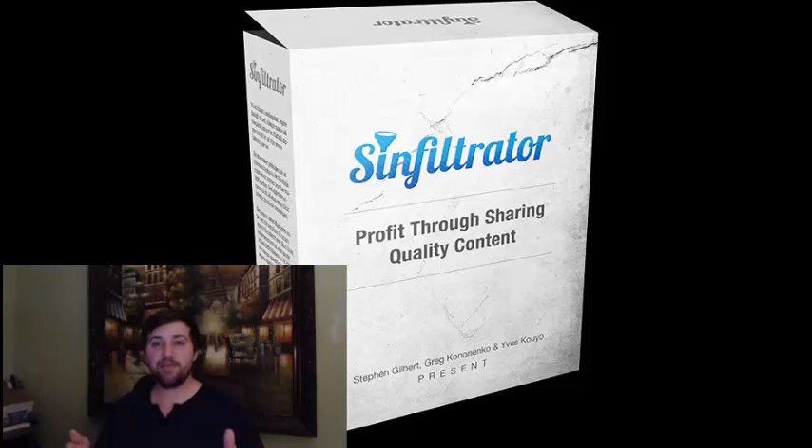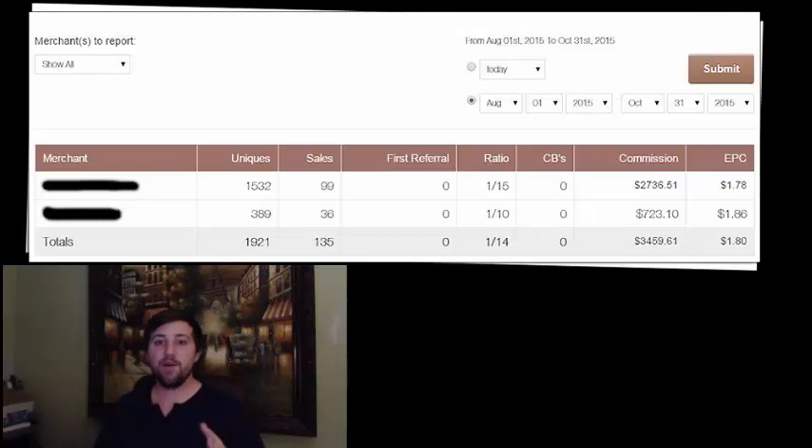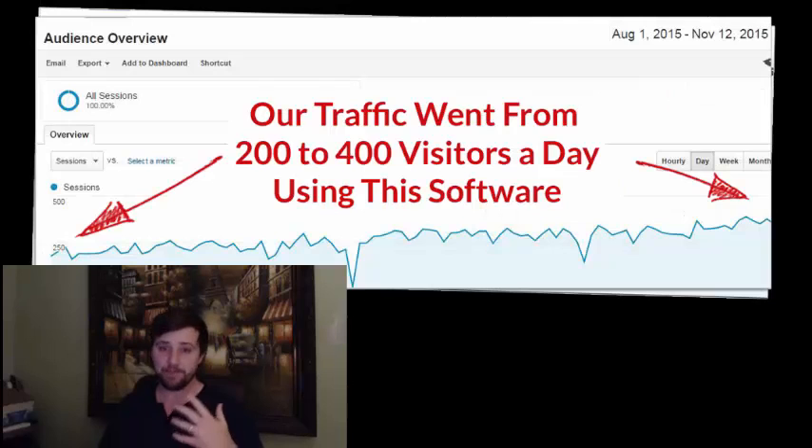We've done it ourselves, and you can see the proof right here. Using nothing but Sinful Trader, we generated $2,000 in just 30 days. Not bad, especially if you're just starting out. And we have tons more proof that we're going to share with your list, so they won't be able to ignore just how game-changing Sinful Trader can be for their business.